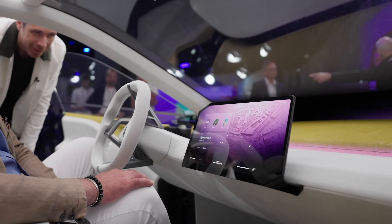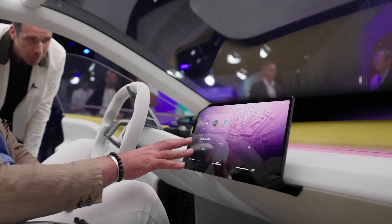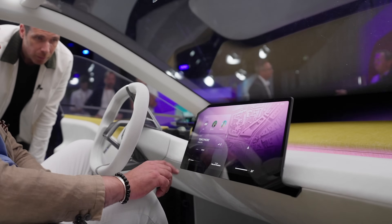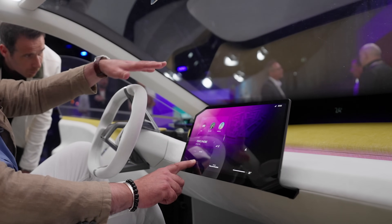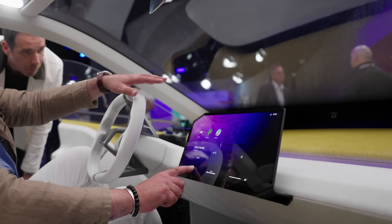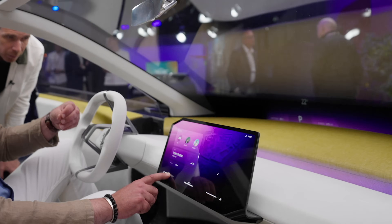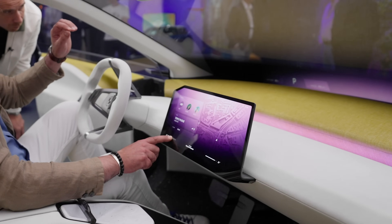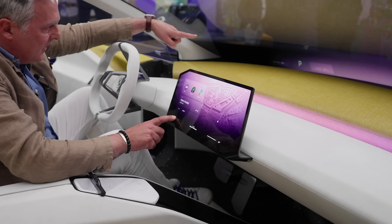The temperature control is really easy to use. In fact, you don't really need to look at the screen during the interaction. You put your finger here and you can already see in your peripheral vision the color changing, and you can adjust the temperature. But if you want to set exactly 20 degrees, for example, then you can see the precise information directly in front of you.